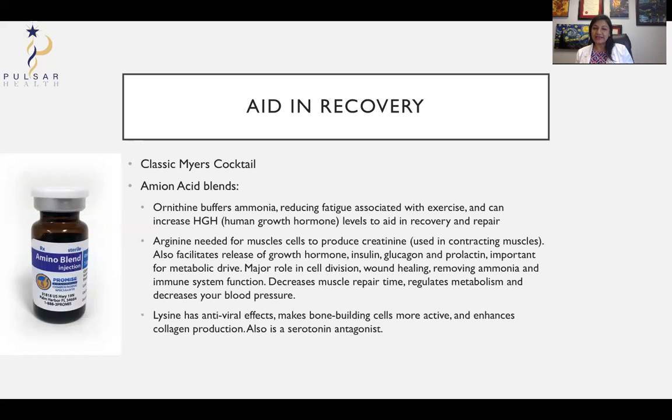Lysine has antiviral effects and can make your bone-building cells more active and enhance collagen. However, it does antagonize serotonin — serotonin makes you happy, so it might not make you happy, but it will make you well. So you have to weigh what you want.